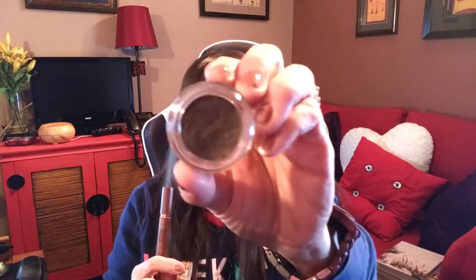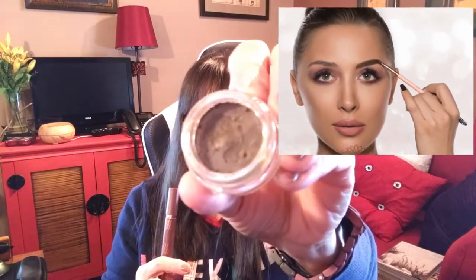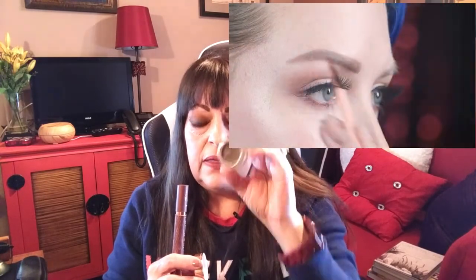It's a gel brow product and it has two colors in it — you get a darker color and a lighter color. The reason I love that is because I'm able to outline my brow with the darker color and then fill it in with the lighter color, or I can just swipe the brush across the entire pot and blend the two colors together.